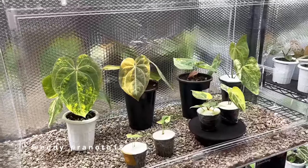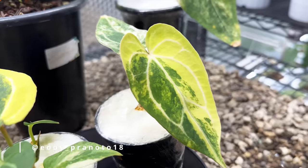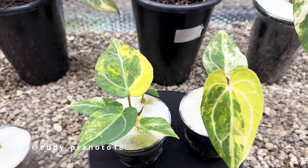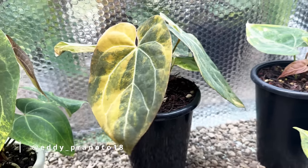Beautiful variegated anthuriums — we'll see quite a lot of them here. They're coming into stock in Indonesia. Look at that — this is so stunning. Every leaf is wonderfully variegated. This one has like an orange tone to the variegation. Amazing.